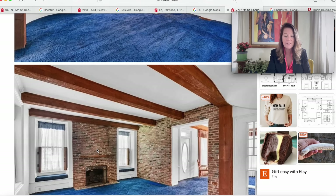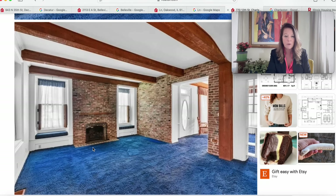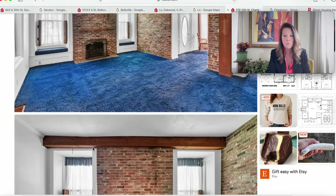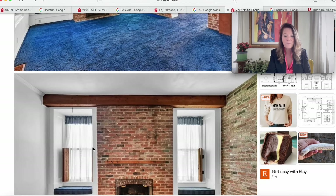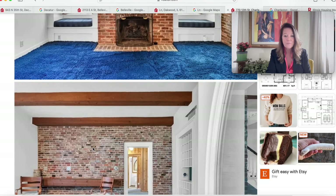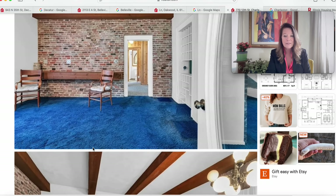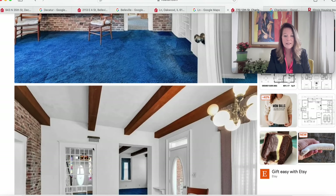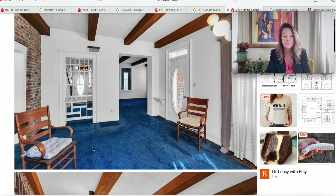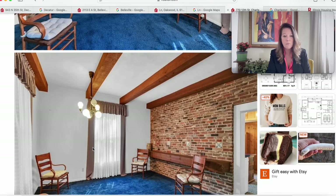We do have some exposed brick on the interior as well — very nice — plus a wood-burning fireplace and a couple of window seats. This looks like we could move right in. We have some built-ins throughout, and it's so nice that it's a white and bright interior space. Here's another angle of that room.